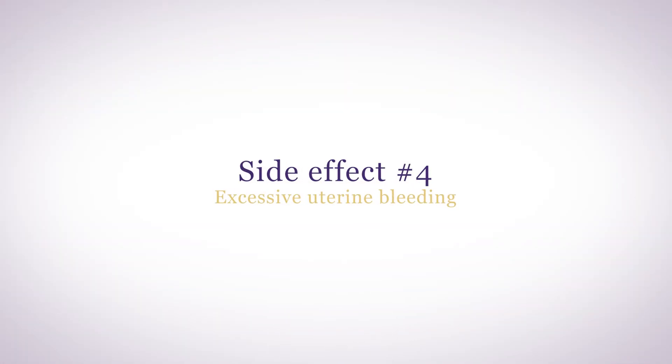Too much estradiol can also cause excessive uterine bleeding, including more clots. Too much estrogen can stimulate uterine fiber growth, which contributes to heavy periods. Reducing estradiol can help, but what's more effective is to be sure you're taking an adequate amount of progesterone to counterbalance the estrogen.